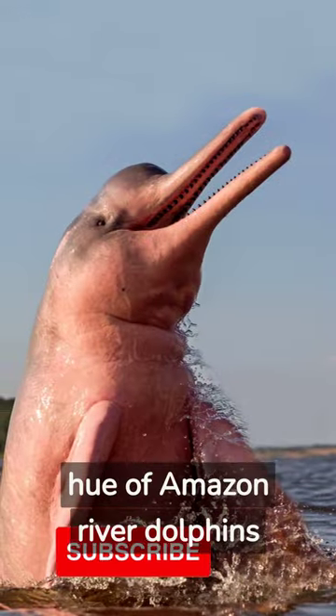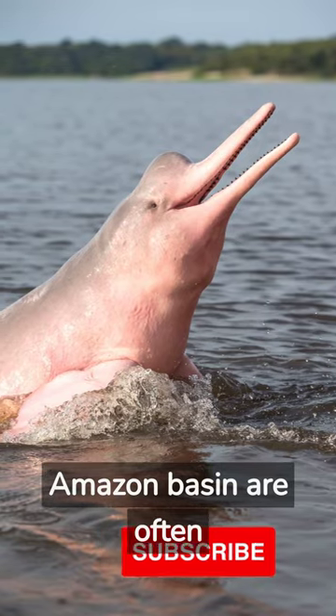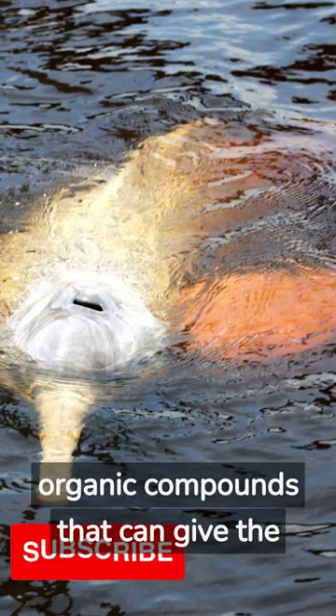Additionally, the pink hue of Amazon River Dolphins may also be affected by the water in which they swim. The rivers in the Amazon Basin are often stained with tannins and other organic compounds that can give the water a brownish-red color.